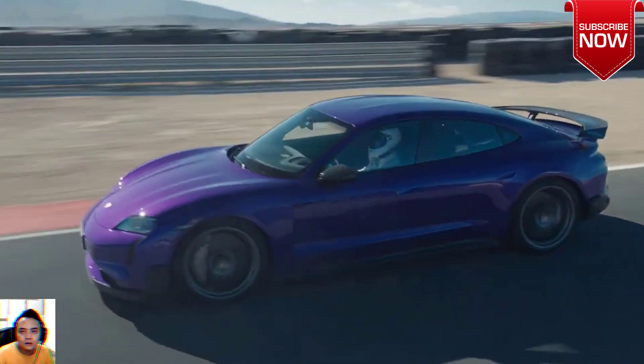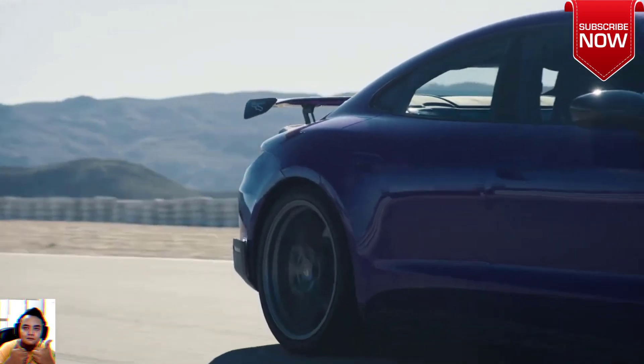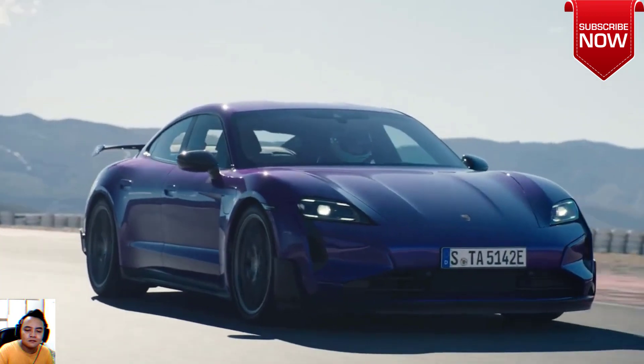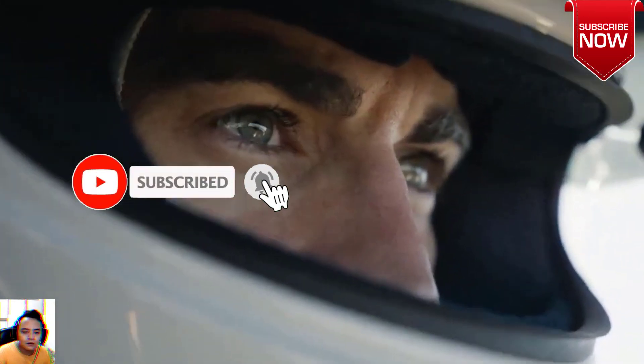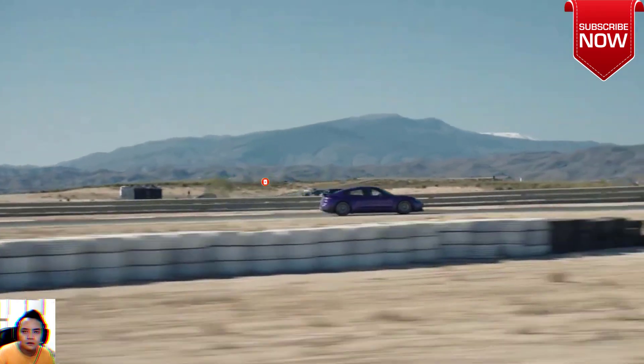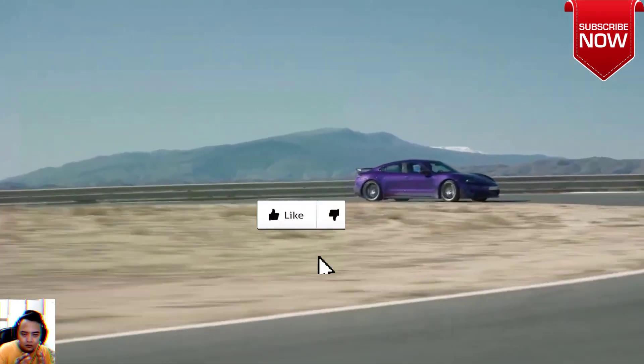We're basing our first impressions here on a few laps of Circuito Monte Blanco near Seville, and I'd be the first to admit this isn't ideal. Wysak package or not, the Taycan Turbo GT is still a road car, and although it's already set new records at the Nordschleife and Laguna Seca, and comes with an attack mode, it's hard to imagine there will be many track enthusiasts queuing up to trade in their GT3.